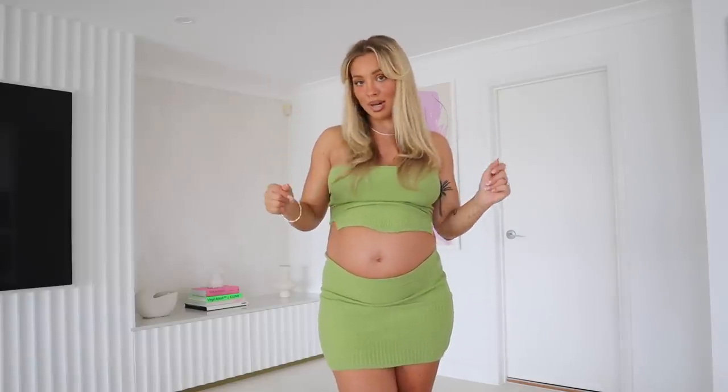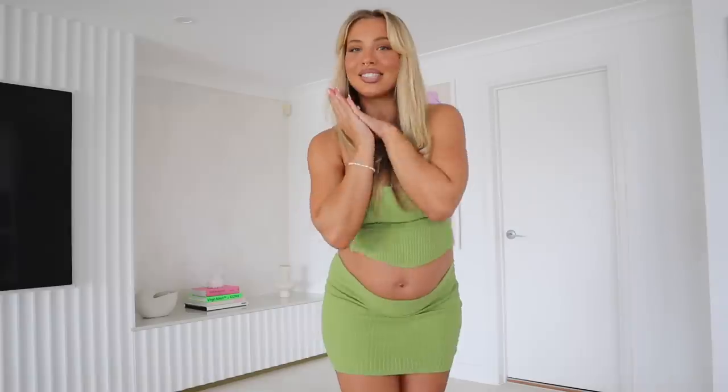Super cute swimsuits on there if you're looking for any. I'm going to put all the product links and my discount code below if you want to shop any of the pieces I'm showing you today. Let's get started.